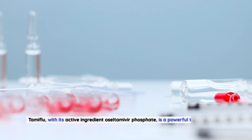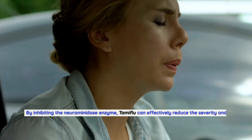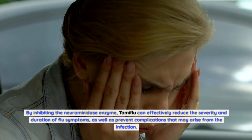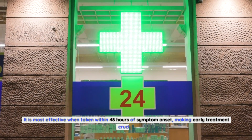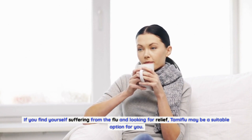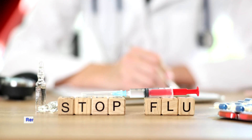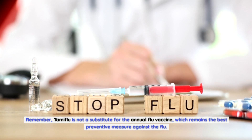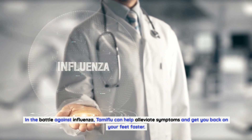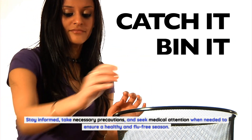Conclusion. Tamiflu, with its active ingredient oseltamivir phosphate, is a powerful tool in the fight against influenza. By inhibiting the neuraminidase enzyme, Tamiflu can effectively reduce the severity and duration of flu symptoms, as well as prevent complications that may arise from the infection. It is most effective when taken within 48 hours of symptom onset, making early treatment crucial. Talk to your healthcare professional to determine whether Tamiflu is appropriate for your specific situation. Remember, Tamiflu is not a substitute for the annual flu vaccine, which remains the best preventive measure against the flu. Stay informed, take necessary precautions, and seek medical attention when needed to ensure a healthy and flu-free season.